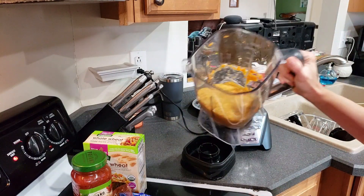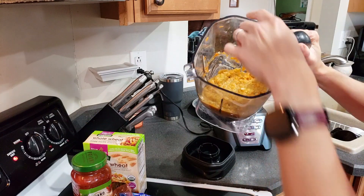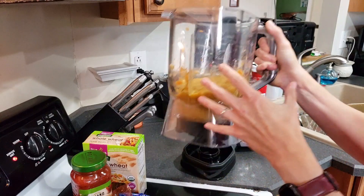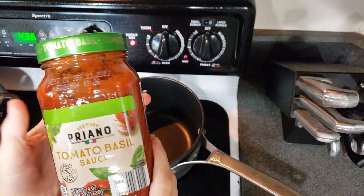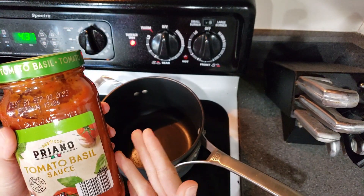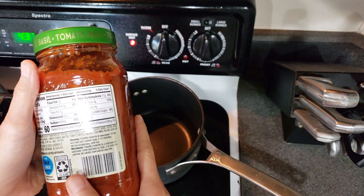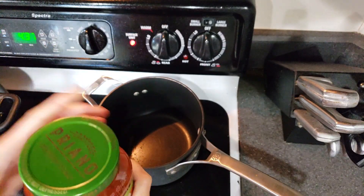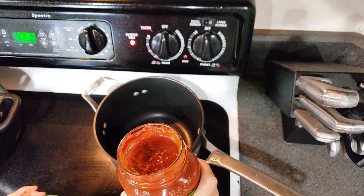It is mostly blended. I don't really care about the little chunks, but if you want it completely smooth, feel free to keep blending. So this is the pasta sauce I'm using. Typically I would make my own with crushed tomatoes and seasonings, but the Aldi didn't have any crushed tomatoes, so this is what I found. Since I'm adding extra vegetables to it, I'll probably add some extra seasoning.